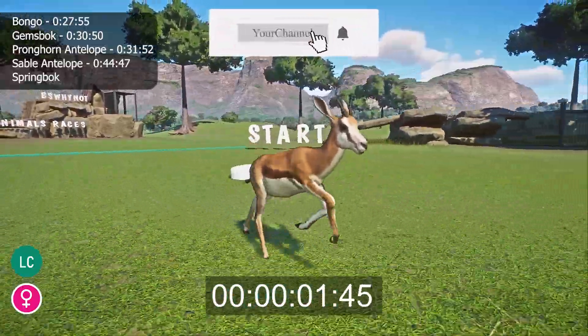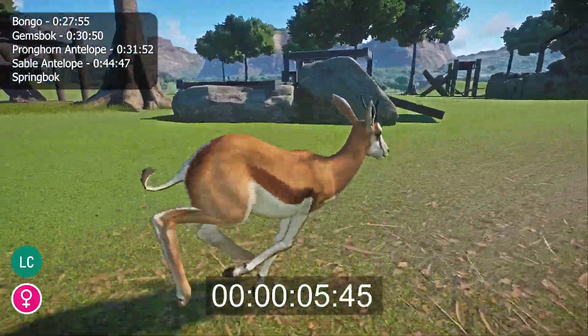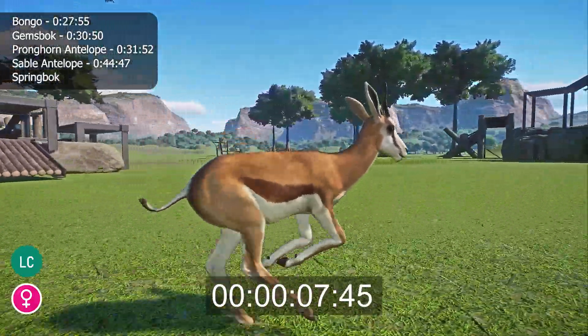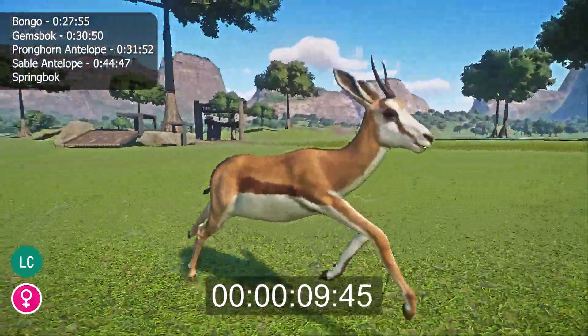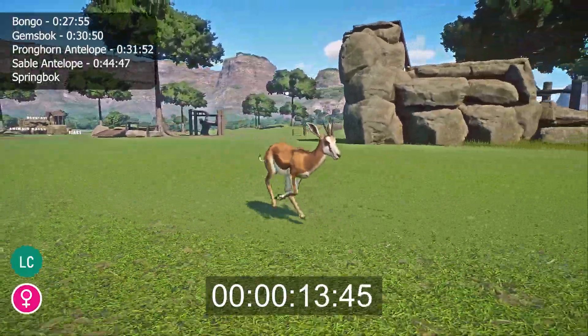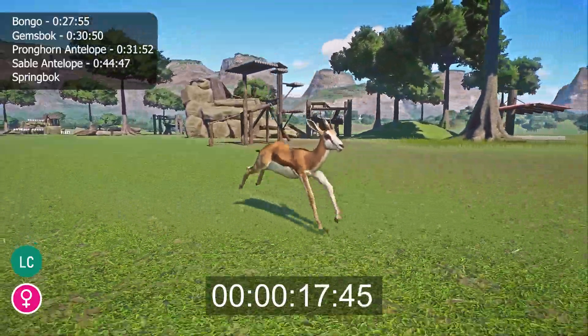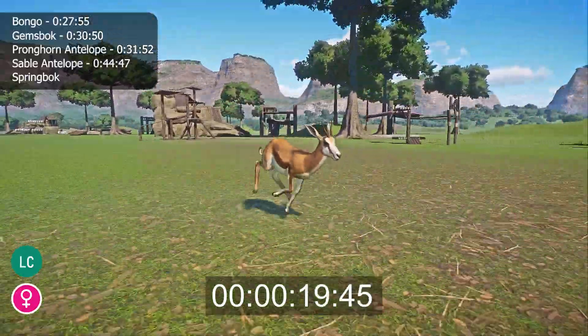The springbok, or Antidorcas marsupialis, is a small species of antelope native to the savannahs of southern Africa. They have lyre-shaped black horns, a tan coat with dark brown markings, a white belly and face, with dark brown tear marks from their eyes to their muzzle. Males and females are a similar size and both have horns, although the males are more robust.